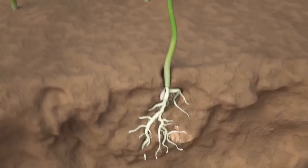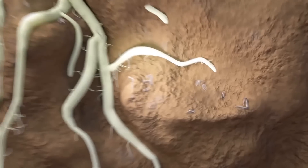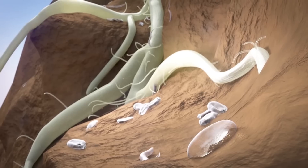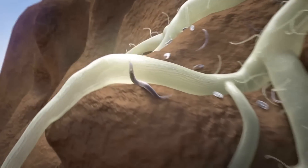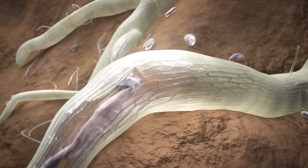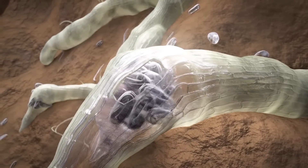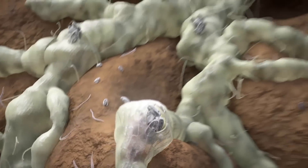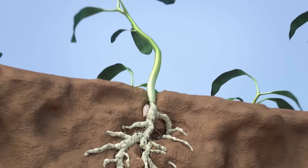Nematodes are responsible for heavy yield and crop losses in fruits and vegetables all over the globe. Tiny eel worms like the root knot nematodes live in the soil and the larvae attack the plant roots. Nematodes penetrate the roots, start to reproduce, and cause root galling. They suck water and nutrients from the root system, and infested plants suffer and show poor growth.